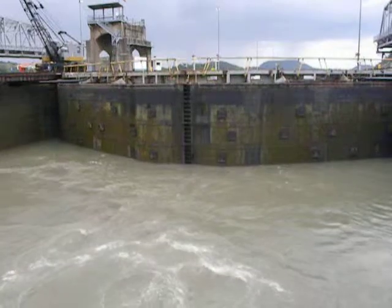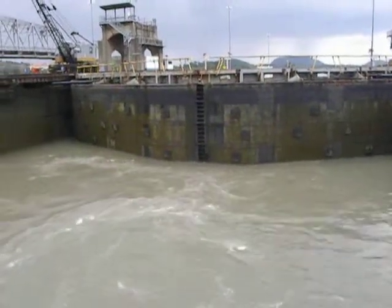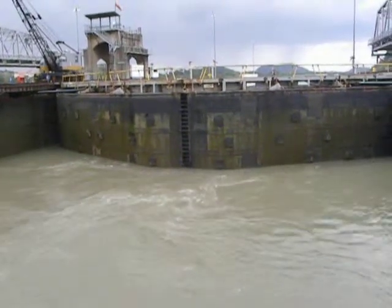That level over there is 54 feet above our level. So by gravity, water started to move into this chamber, coming up from underneath us. If it cannot escape, we go up.